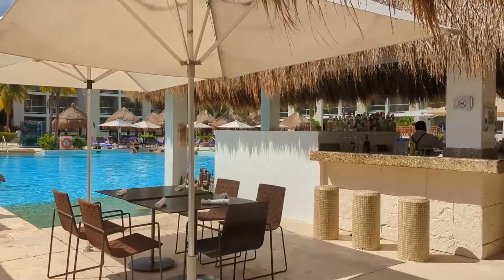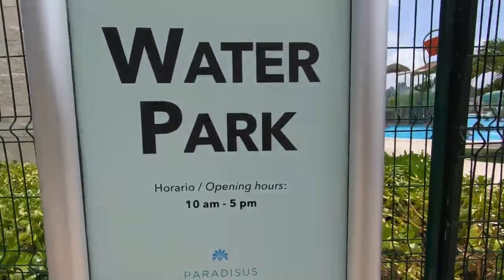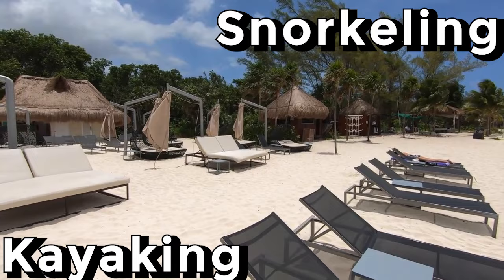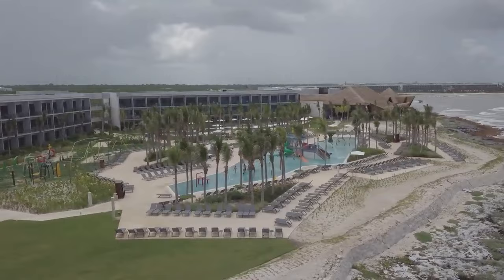For recreation, visitors may make use of the resort's several pools, gym, and YHI spa. The resort also provides exciting activities like kayaking, snorkeling, and other water sports, as well as cultural tours and other experiences.